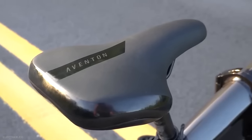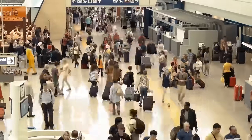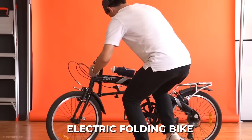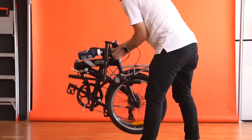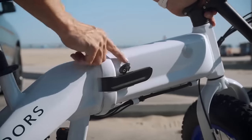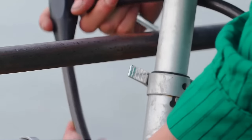Every day, many of us travel to and from work on the bus, subway, or train, and that can sometimes be full of hassle. That's why you should have an electric folding bike. They're quick and can fold up to easily bring on public transportation, and are more secure than traditional bikes as you can store them under your desk or in your trunk, as opposed to locking them outside and hoping for the best.